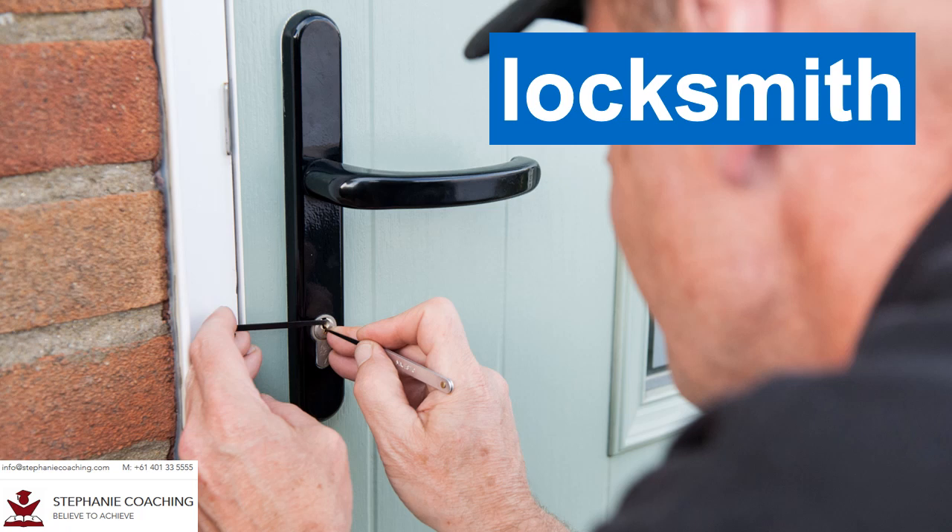Word number twenty five is daughter. A female child is referred to as a daughter. For example, the mother and her daughter went shopping together in the mall. Don't forget the letters GH in the word daughter.